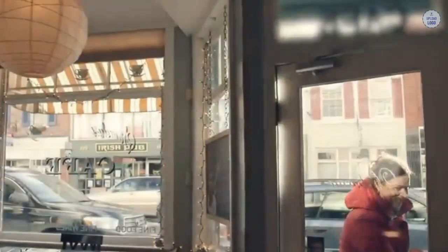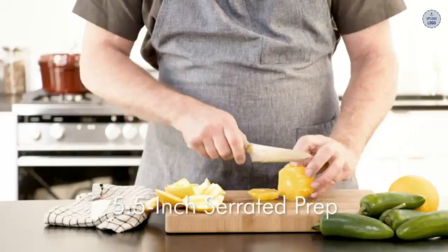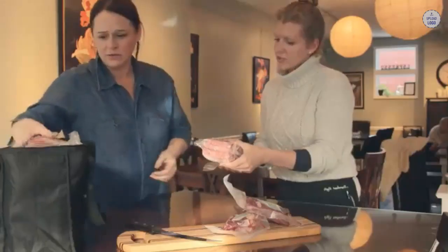If you ignore the price and focus on quality, Zwilling J.A. Henkels knives are unarguably better. They are built for extreme durability and use a classic design. However, that is reflected in the price, and you can still get a quality knife from Victorinox for a third the price of a standard Zwilling J.A. Henkels. So if you're on a budget, Victorinox offers some of the best value knives around.